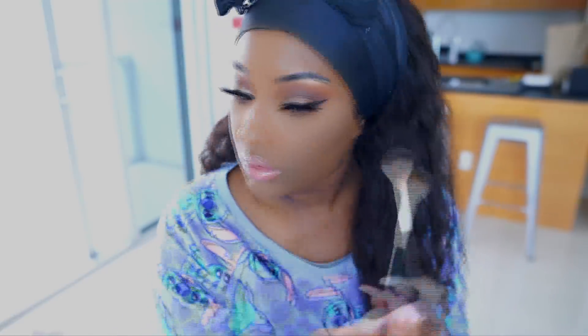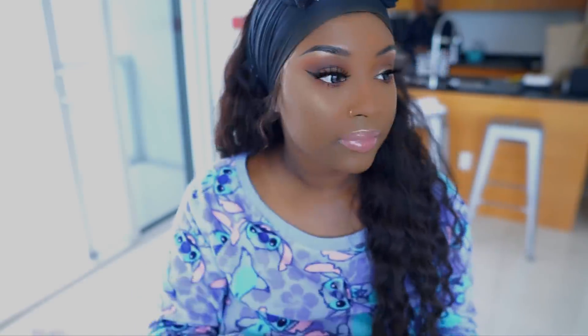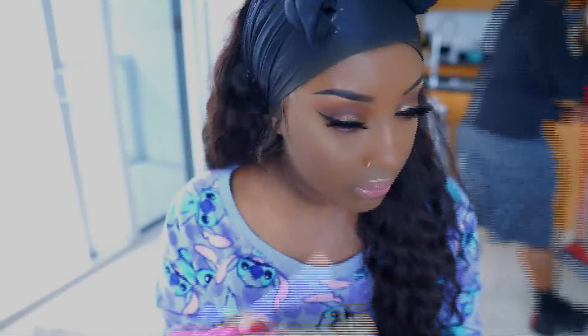Now it's time to drench my face in highlighter — I'm going in with the Fenty Beauty Hustla Baby highlighter. I cannot put this down; somebody needs to take it from me. Then it's bronzer time: I'm using my Bobbi Brown Deep Four bronzer. Last but not least, I'm setting my entire face with the Makeup Forever setting spray.